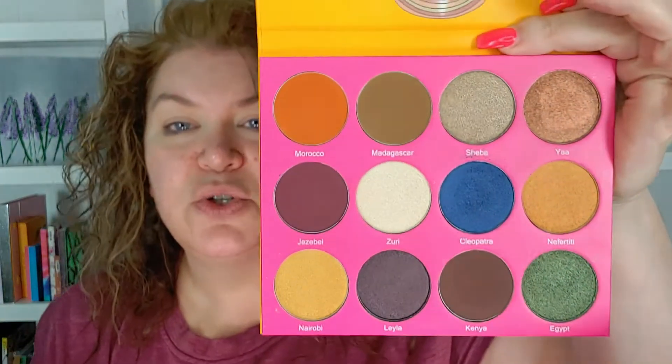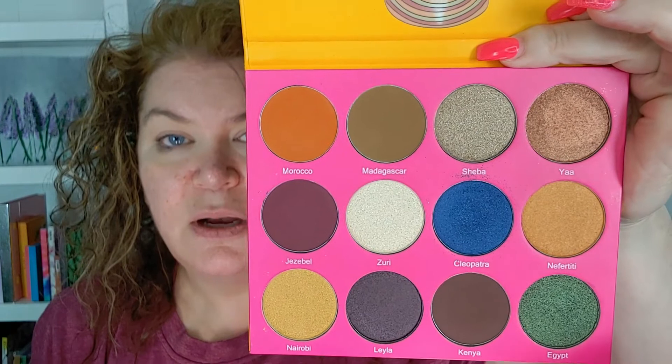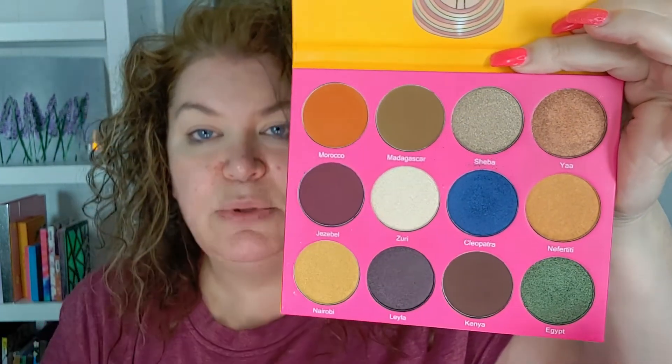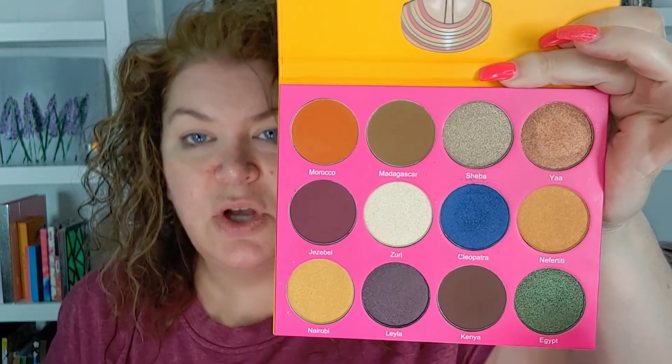I got this in friend mail from Lori Latimer — she's fantastic. I've used it a couple of times but I'm really excited to use it today. This is what the color story looks like. Beautiful, rich palette. I love the shimmers in this and that blue matte is a beautiful blue matte. I'm really wanting to use this shade today, so let's see what we can do with it.